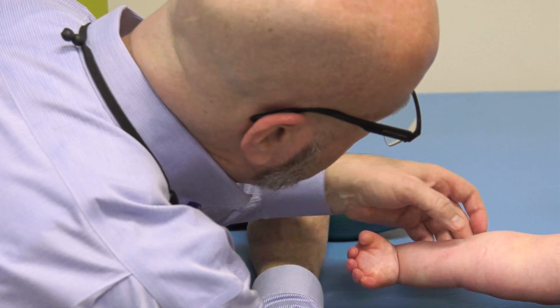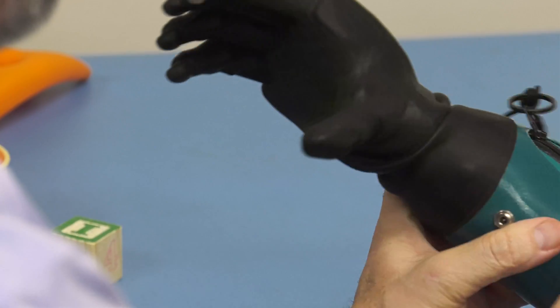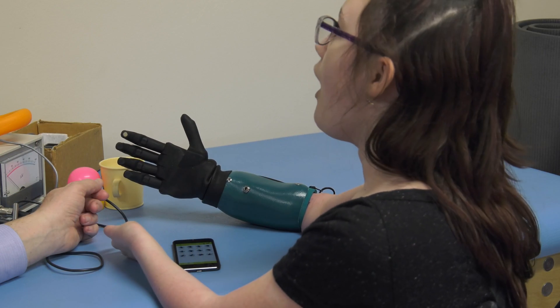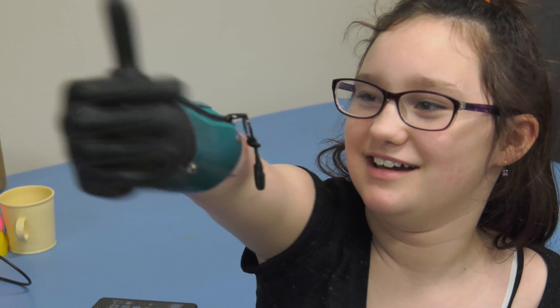Best case scenario, I'm hoping that she will come back and she will still have that level of excitement and she'll tell me that she's wearing that arm every day and that she's beginning to do things with it and do things that are useful in her life.